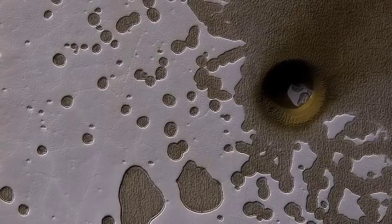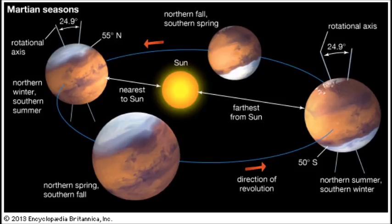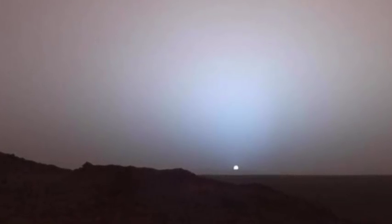The image was captured on March 25, during the late stages of summer in Mars' southern hemisphere, researchers say. At this time, the Sun sits low in the sky, better revealing the subtle texture of the Martian surface.